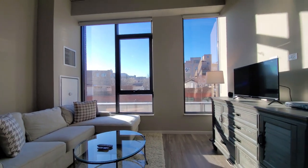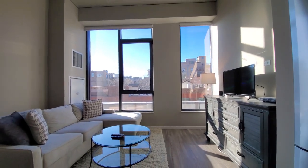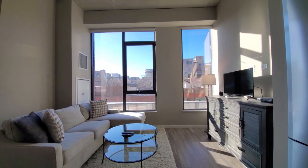Looking back toward that living area, there are adjustable drawers and a TV up above.